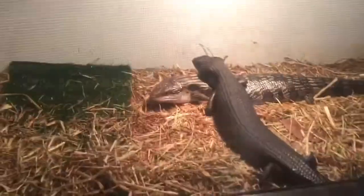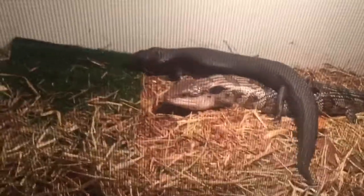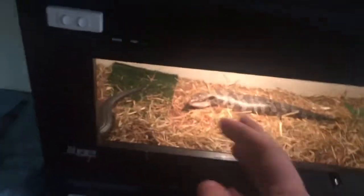Right here we have my hypermelanistic to het hypermelanistic pairing. Trying to let them breed — Toothless, the hypermelanistic, he's not really showing too much interest. He's literally in shed mode, like he's about to shed, his belly's all grey. Hopefully when he sheds he might drop his sperm plug and then fully kick into mating mode. His missus, the het hypermelanistic, is just chilling, soaking up some sun. So they haven't bred yet — they're my only pair I haven't been able to breed yet.